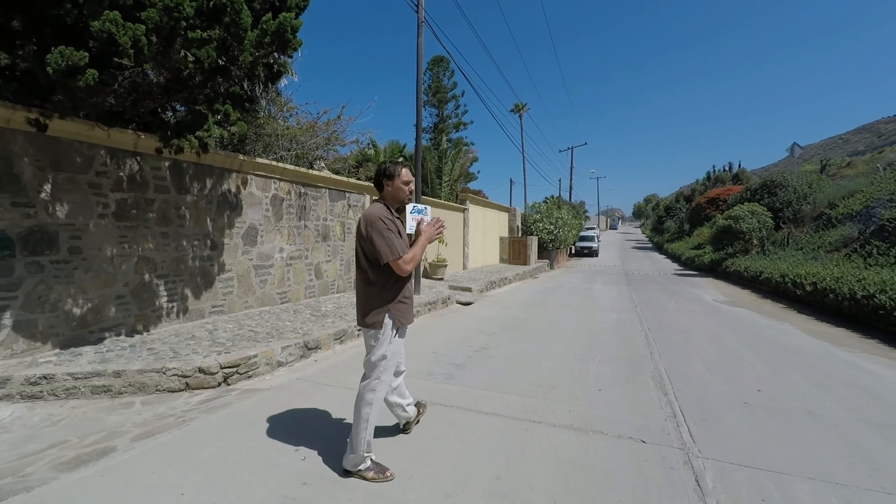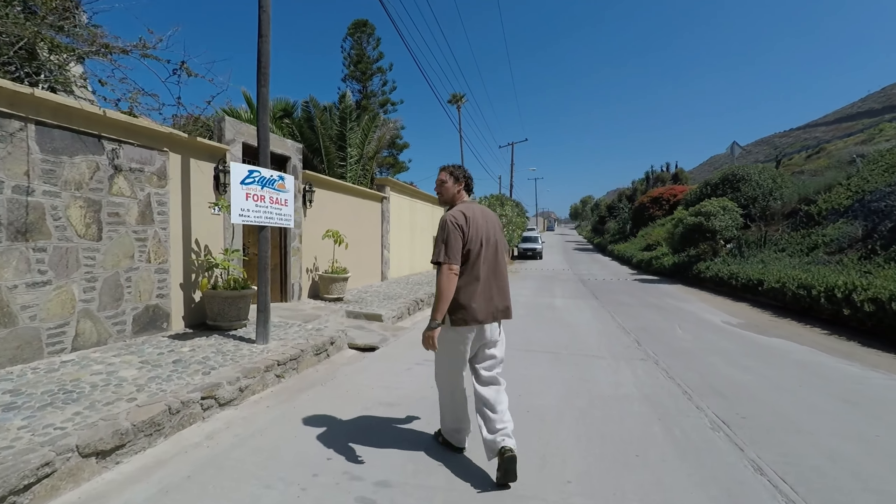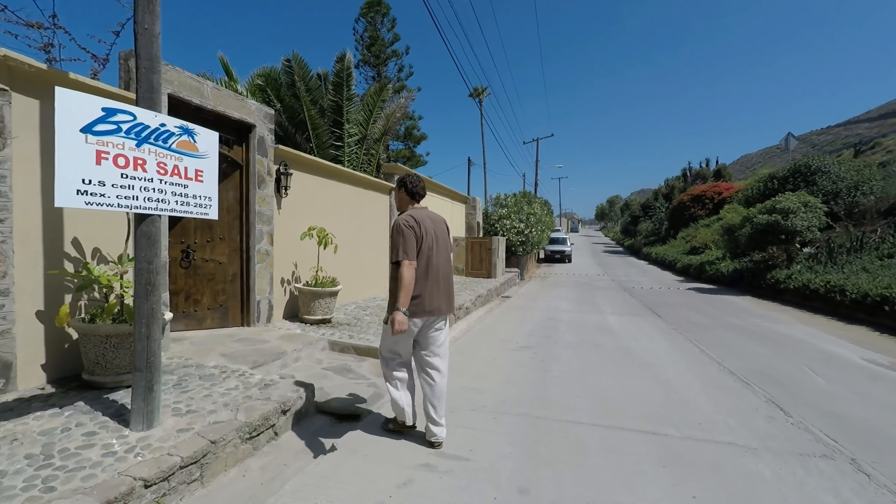This two-car garage is new. The home's been newly remodeled — a lot of work done over the last couple of years.